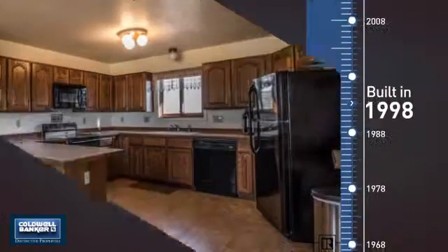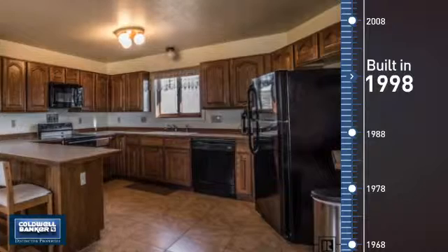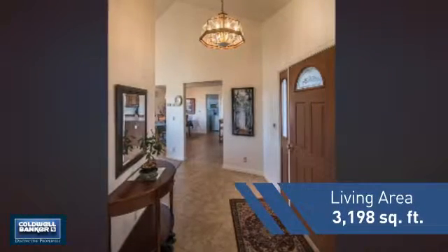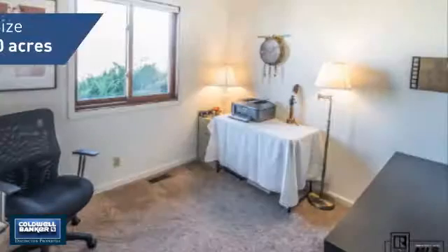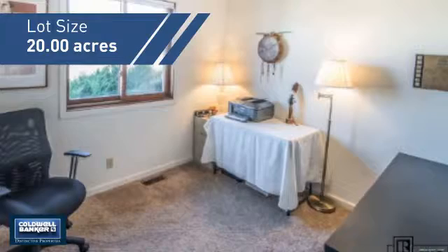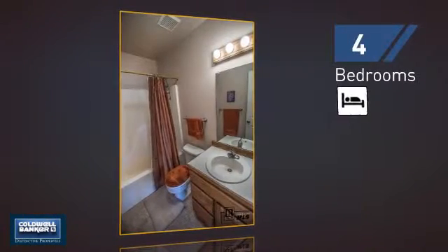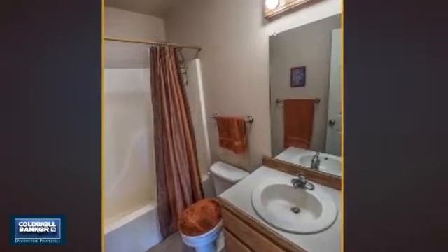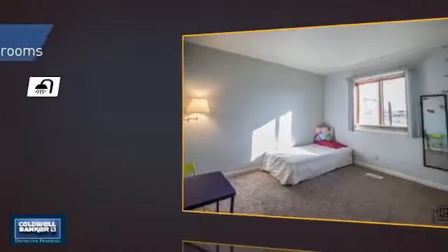This property was built in 1998 and features over 3,100 square feet of space, giving you a spacious layout to play host or kick back and relax after a long day. Inside, you'll find four bedrooms so everyone has a private space to come home to, as well as three full bathrooms.